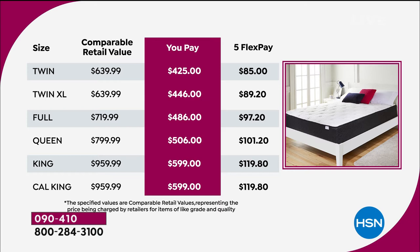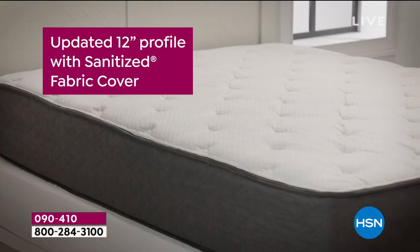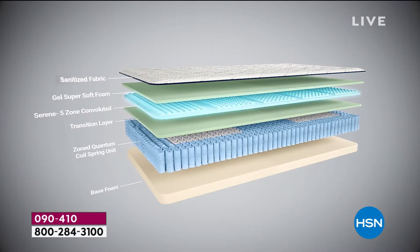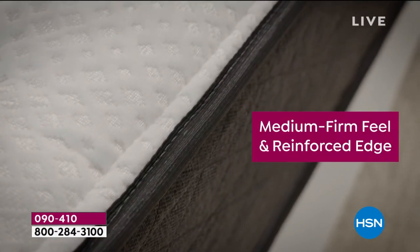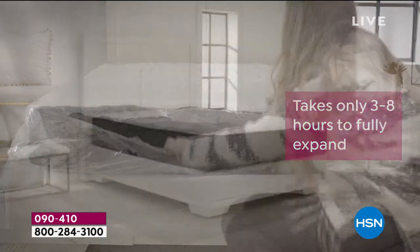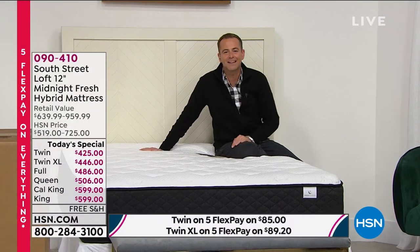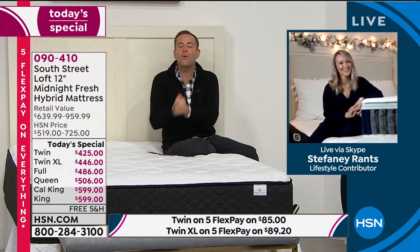Think about the guest room or the kids' room. My mother-in-law Linda asked about a South Street Loft; I told her it's fantastic, it's what I'm sleeping on. I asked how long she'd had her mattress — she whispered that they'd had theirs 25 years. I said, Linda, it's time to change it. Long story short, she bought a South Street Loft, and now she and her husband Andy sleep on it as well.